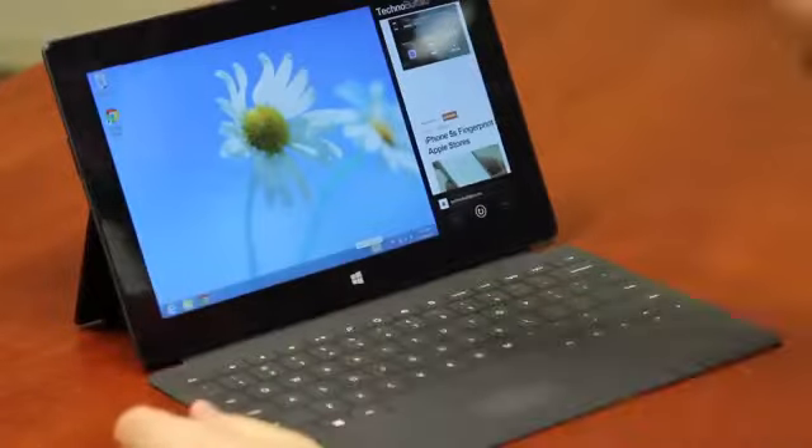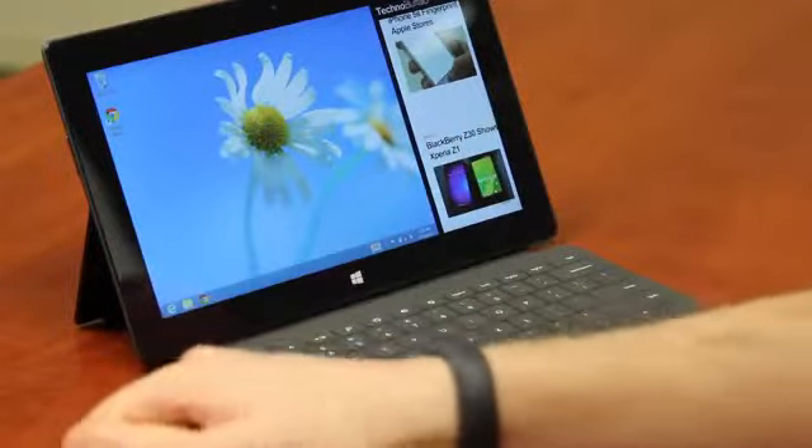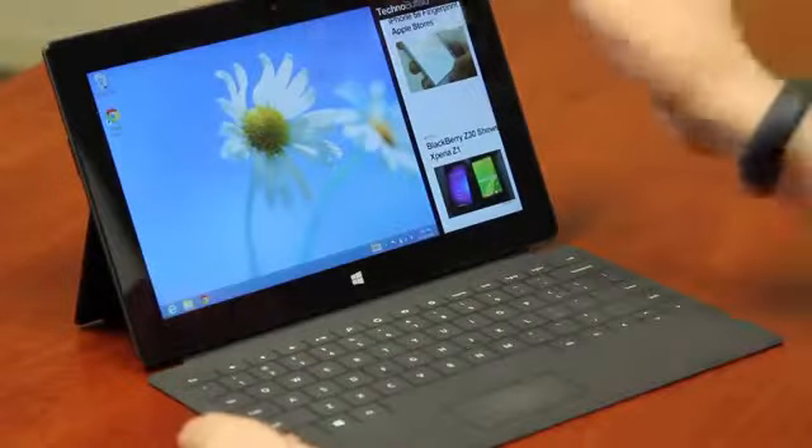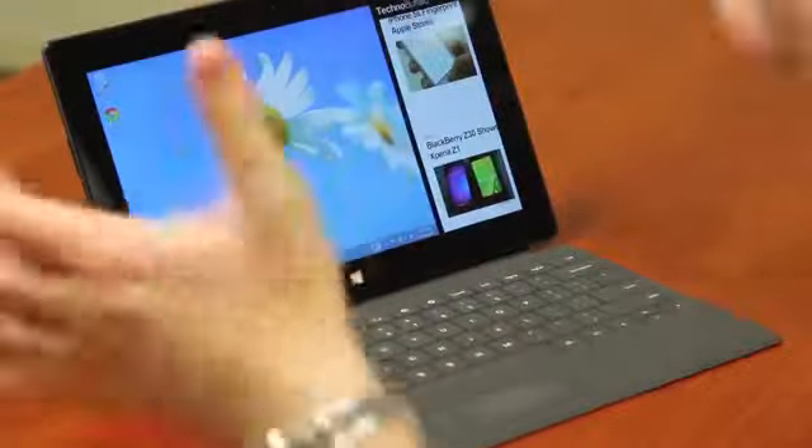The desktop is also something I really enjoyed. I liked that I could access the desktop and still have my modern apps open and running side by side, as you can see right here. That was really useful. I started using Outlook on the desktop side while still having the modern browser up — I thought it was a very nice touch.